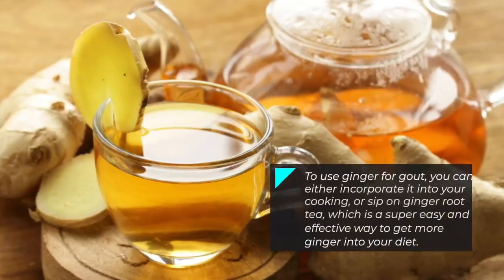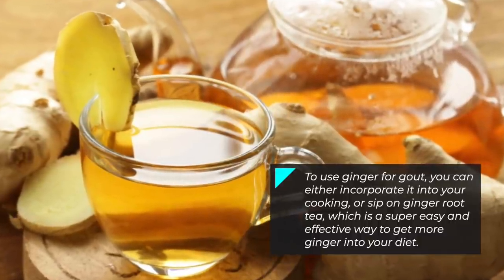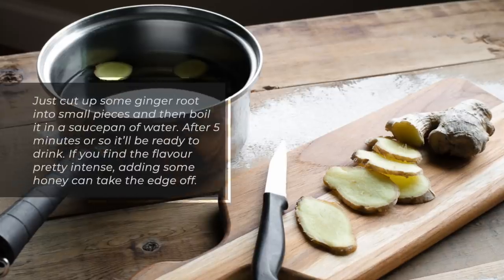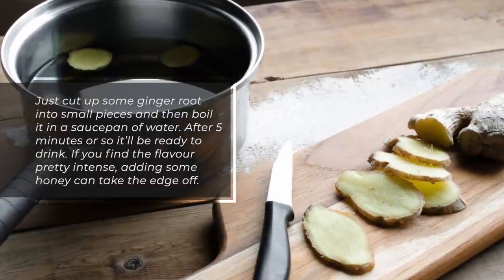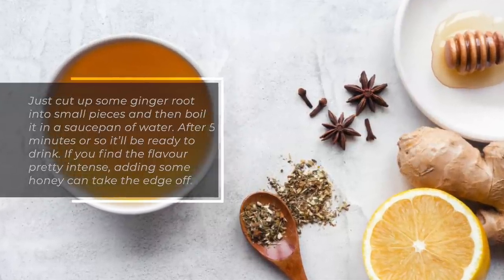To use ginger for gout, you can either incorporate it into your cooking or sip on ginger root tea, which is a super easy and effective way to get more ginger into your diet. Just cut up some ginger root into small pieces and then boil it in a saucepan of water. After five minutes or so, it will be ready to drink. If you find the flavor pretty intense, adding some honey can take the edge off.